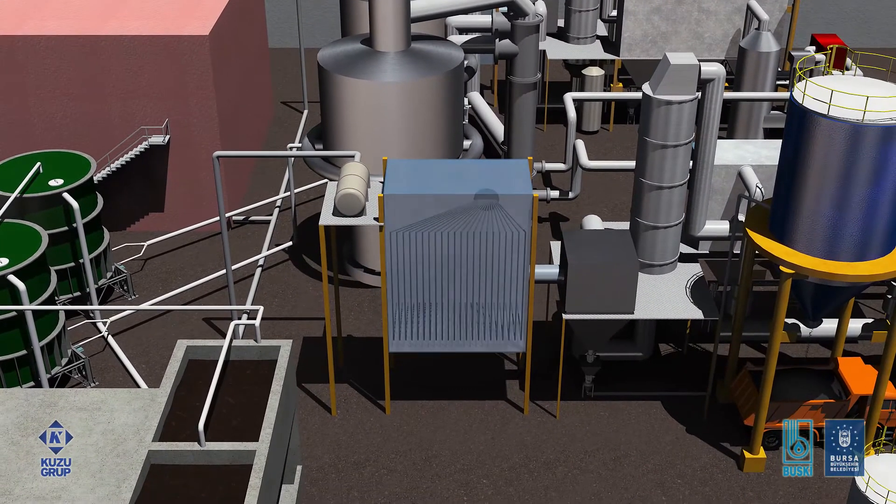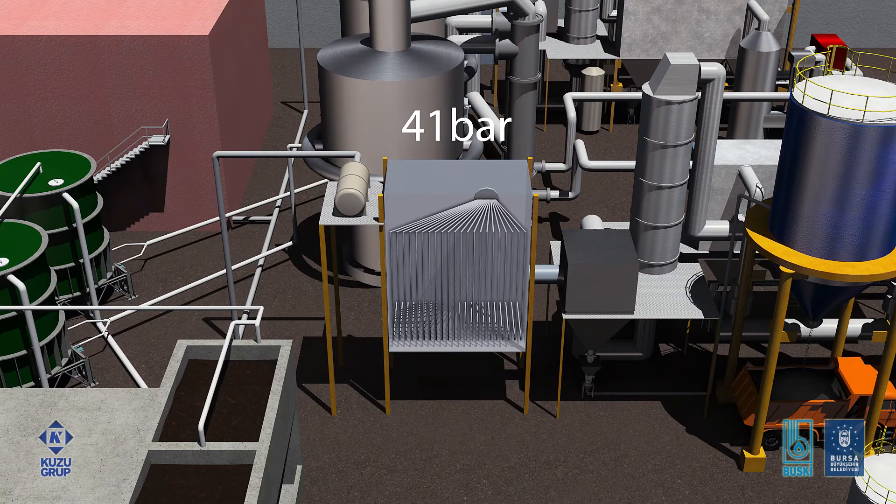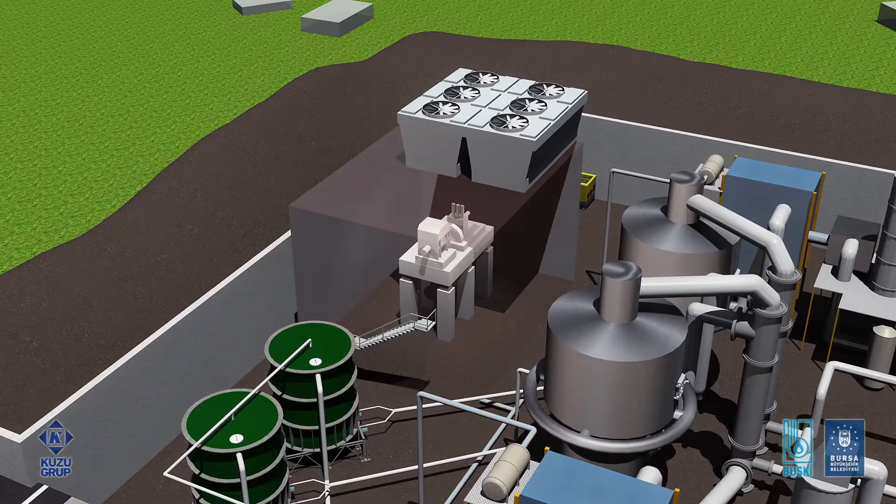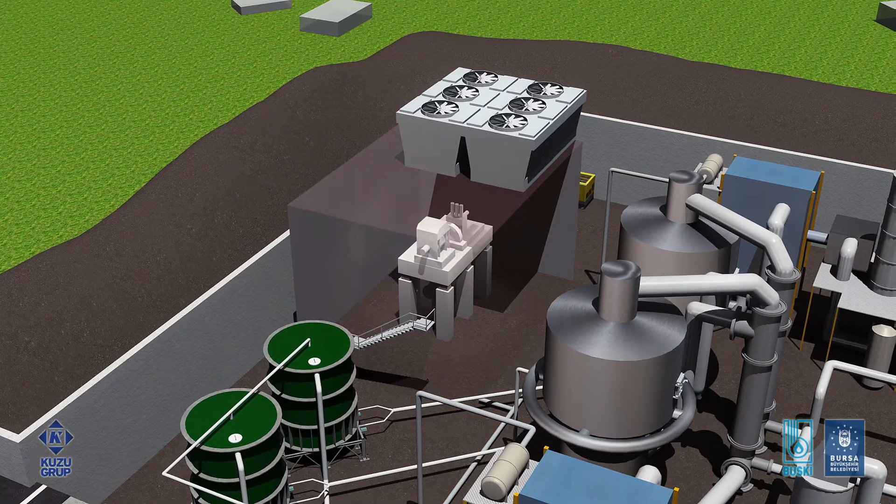The heat of the flue gas is then utilized by a water tube waste heat boiler to produce superheated steam at 41 bar and 450 degrees Celsius. The two boilers combined generate 12 tons of steam per hour. The combined steam from the waste heat boilers is sent to a nine-stage steam turbine, generating 2,500 kilowatt hours of electricity.